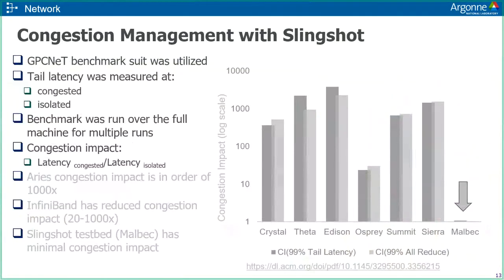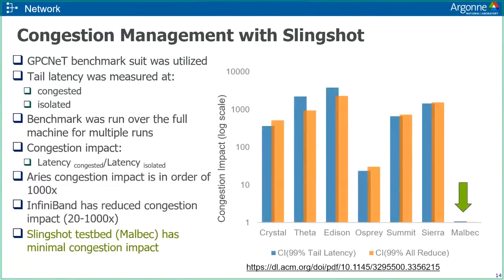To demonstrate the effectiveness of the new Slingshot architecture, Cray used the GPC-NET benchmark suite. Tail latency was measured when the network was congested and also in isolation, with the congestion impact metric defined as the ratio of congested to isolated latency. On Aries, the best previous generation interconnect, the congestion impact is on the order of a thousand. InfiniBand reduced it slightly, but on Melbach, Cray's test platform, congestion was minimized greatly compared to these other systems — very exciting for the varied science workloads we see today.